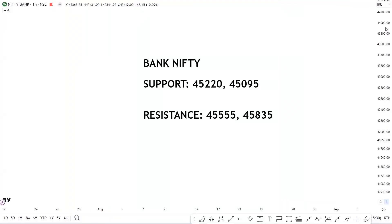For Bank Nifty support and resistance levels: support is placed at 45,220 followed by 45,095, and resistance is placed at 45,555 followed by 45,835.